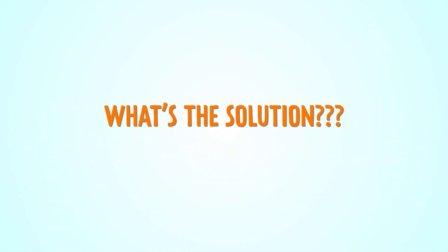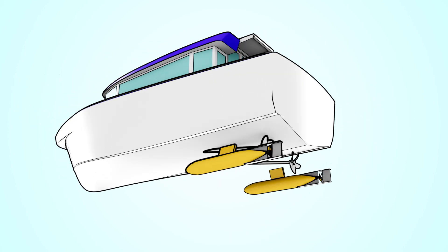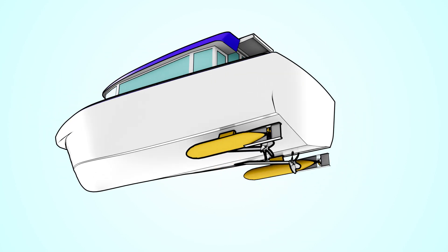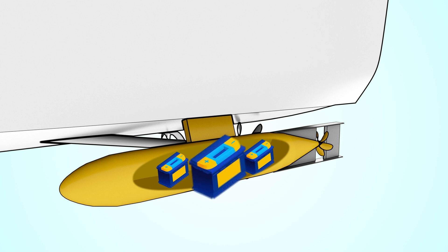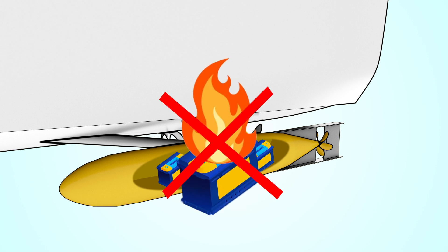So, what's the solution? Introducing Jaris Torpedoes. They just need quick connection plates, don't take up interior space, don't affect buoyancy, and don't increase onboard fire risk, since batteries are housed within the torpedo casing.